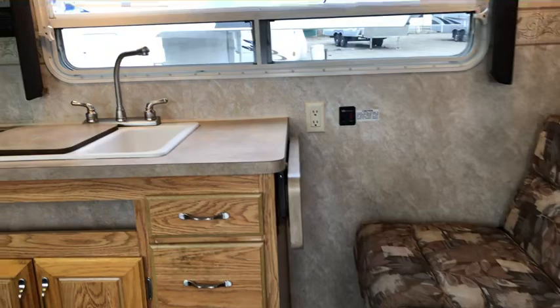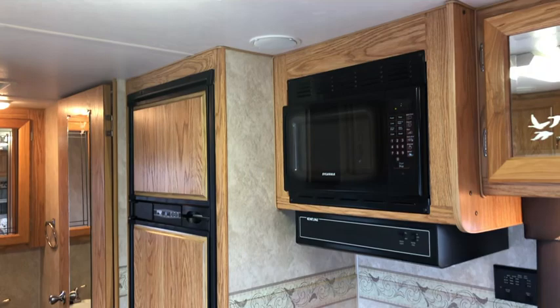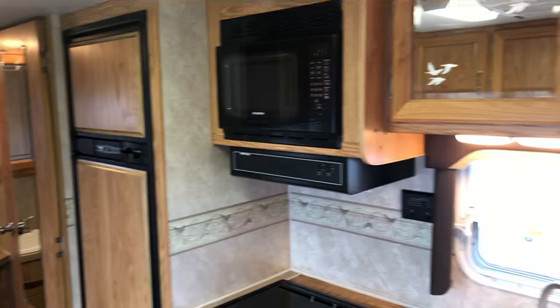You've got a jackknife sofa. You've got a double sink with counter extension, 22 inch oven, stove top fan, microwave oven, and a six cubic foot gas electric fridge.